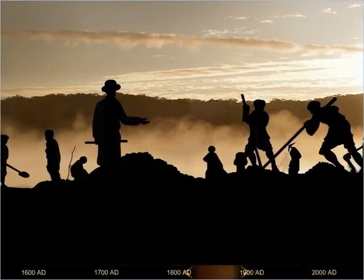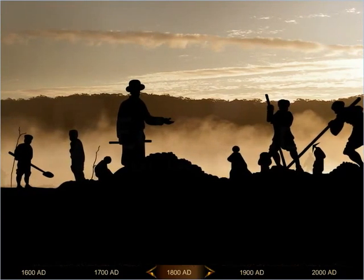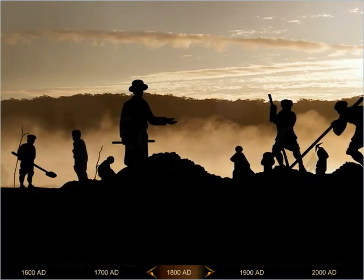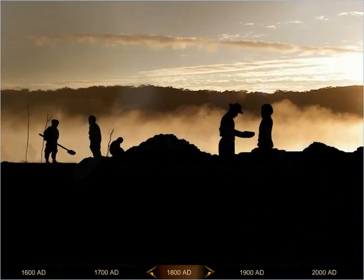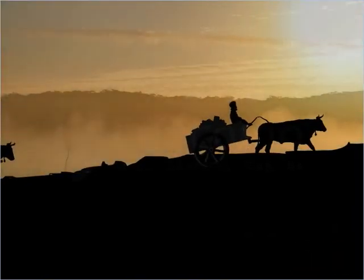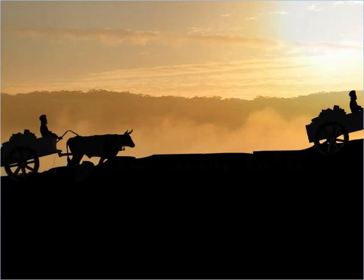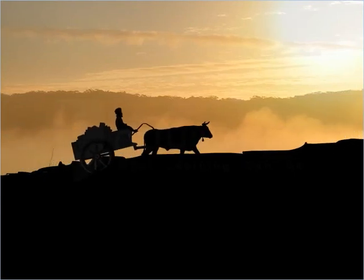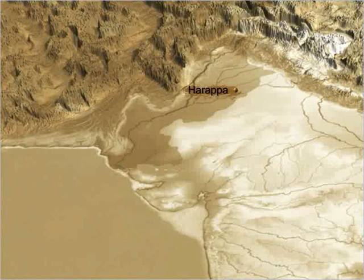Nearly 150 years ago, in the 1800s, when railway lines were being laid down for the first time in Punjab, engineers stumbled upon the site of Harappa in present-day Pakistan. To them, it seemed like a mound that was a rich source of ready-made, high-quality bricks. So they carried away thousands of bricks from the mound to build railway lines. Little did they know that they had found and partially destroyed one of the oldest cities in the subcontinent, Harappa — a city that was about 4,700 years old.